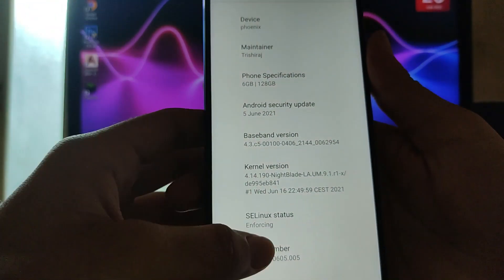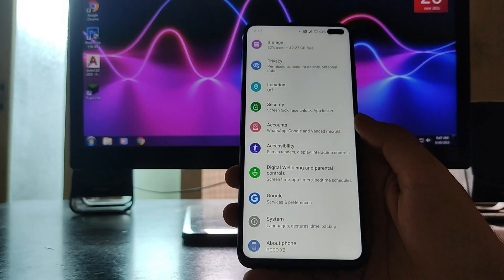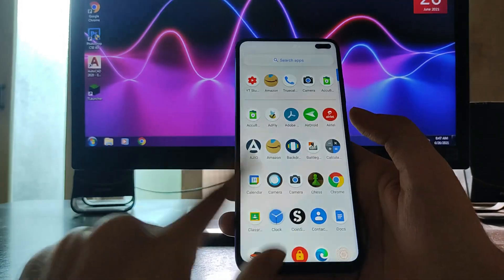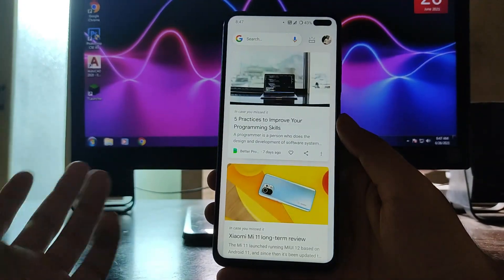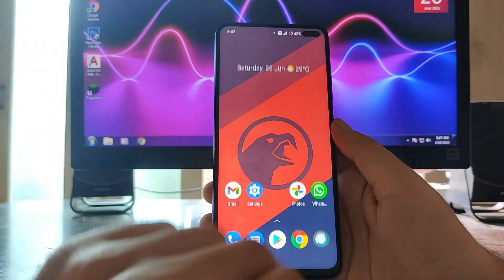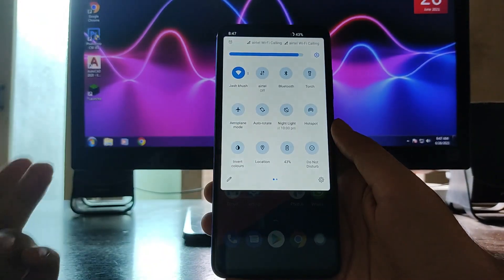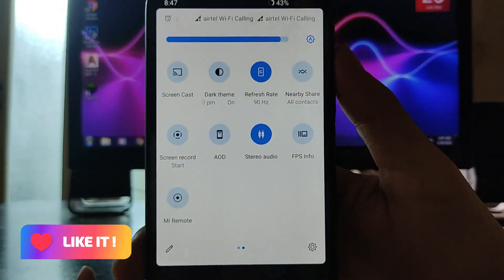The security patch we get is 5th June 2021 — the latest one. This is the About Phone section in the settings panel. The home screen looks normal; nothing has changed here. On swiping right we get the Google feed. This is not the Pixel launcher — it's some other launcher.